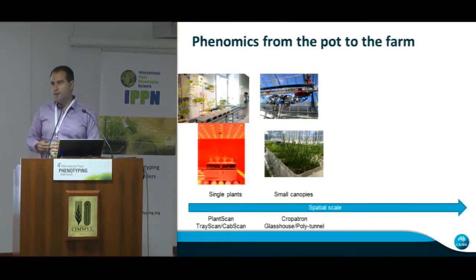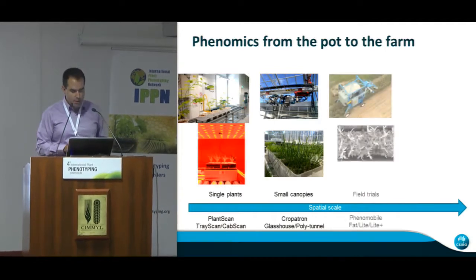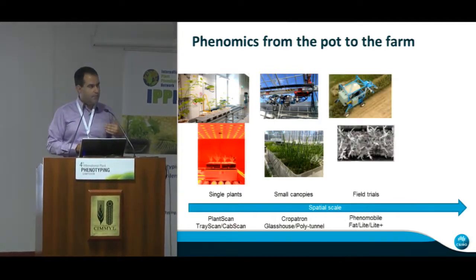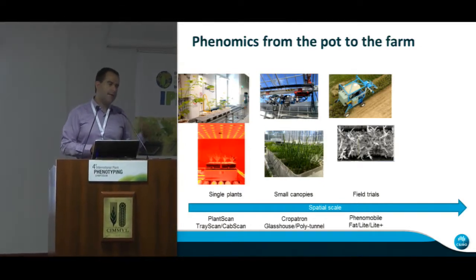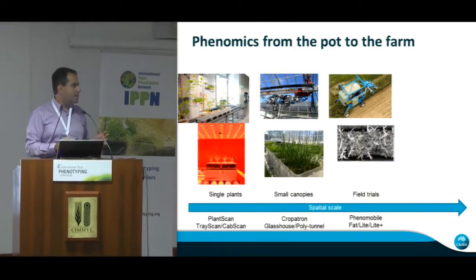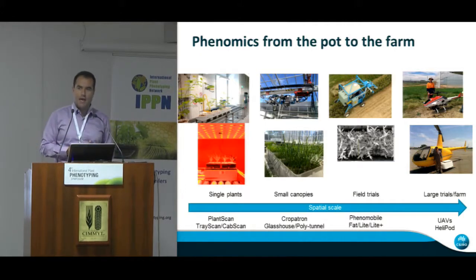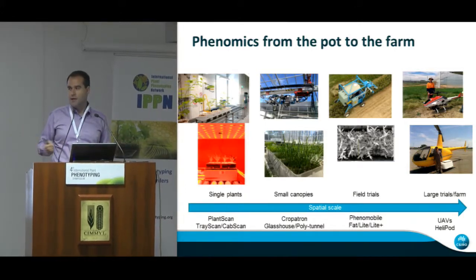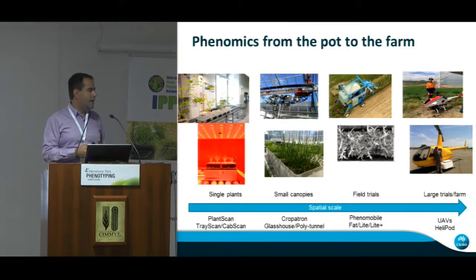We can move to the next level using technologies for phenotyping in mini-canopies in controlled environments, like in the glasshouse. But most of the work I've been driving in Canberra with my colleagues is how to apply this technology in field trials — either small field trials up to large-scale commercial phenotyping, and even how to take some of this technology to the farm scale as well. We have developed and use an ecosystem of different phenotyping platforms deployed under all these different conditions, using a range of technologies that I will be showing today.